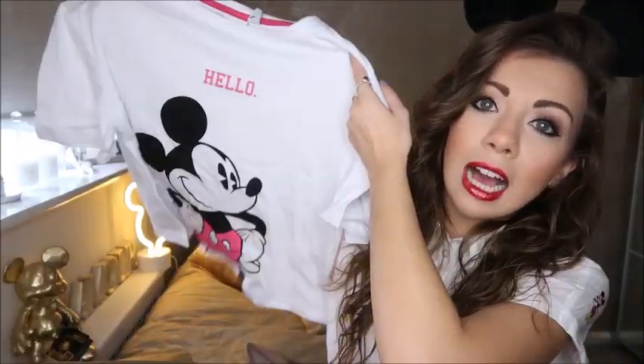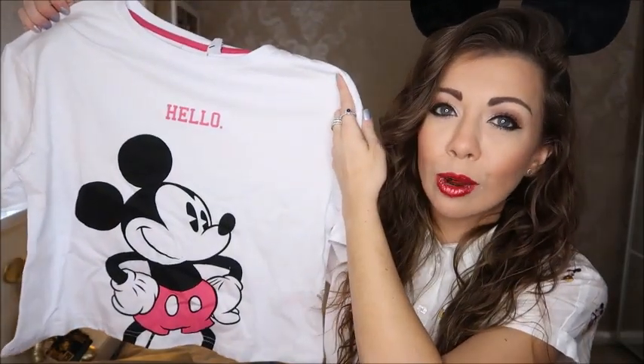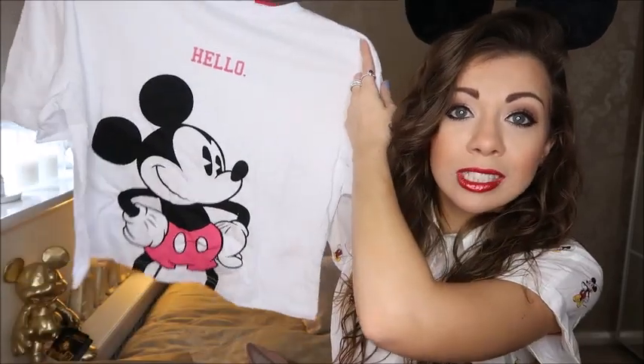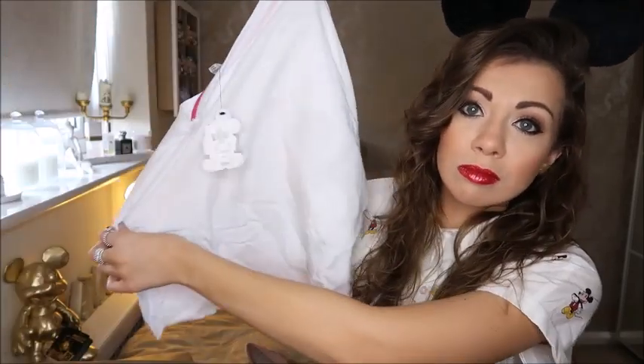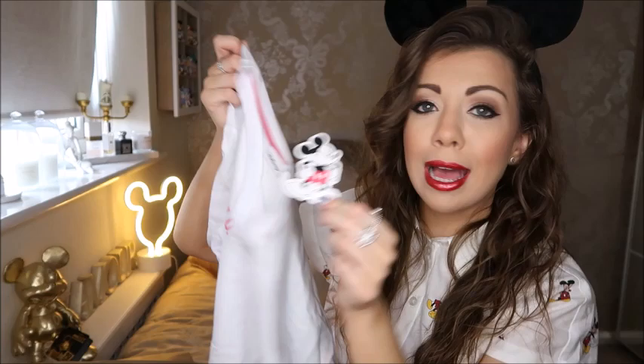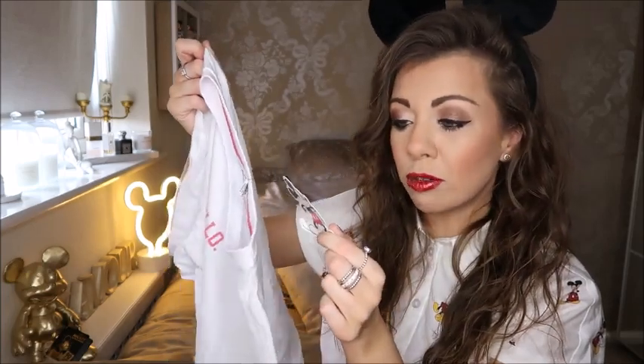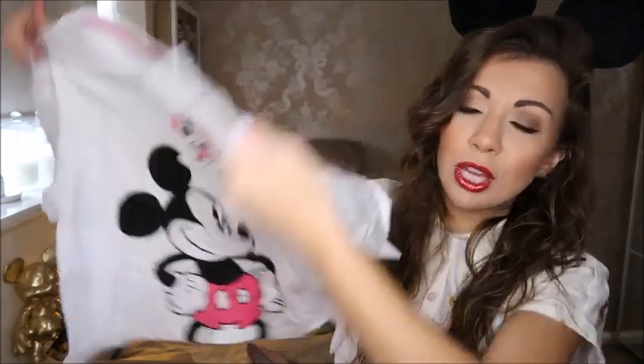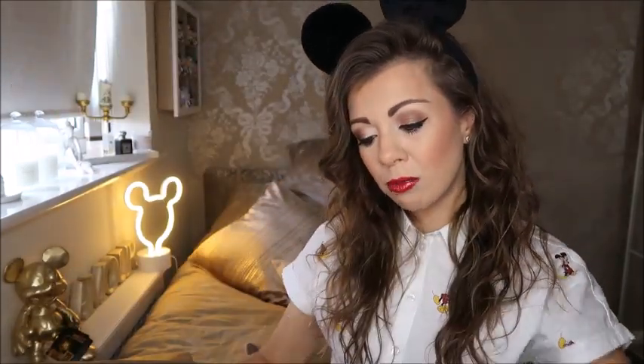The next new bit of merch is this tee — it's a 'Hello Mickey' tee. Same style, quite cropped and boxy, with Mickey on it. Just casual and cool. It was £6 too, and I got it in an extra small which is a 4 to 6. Stuff like this is really good for Florida — I'm going to Florida in about six months, so these would be ideal.